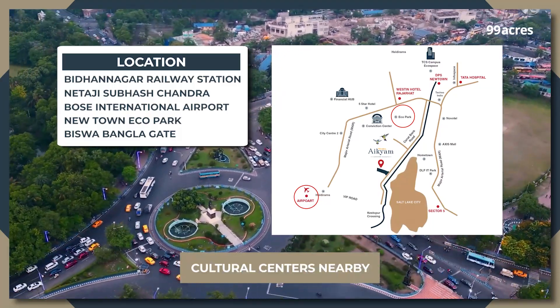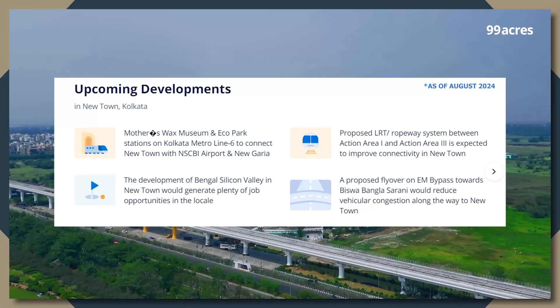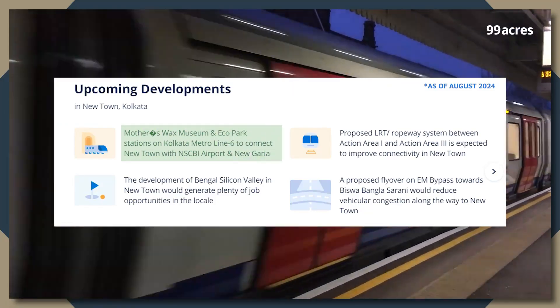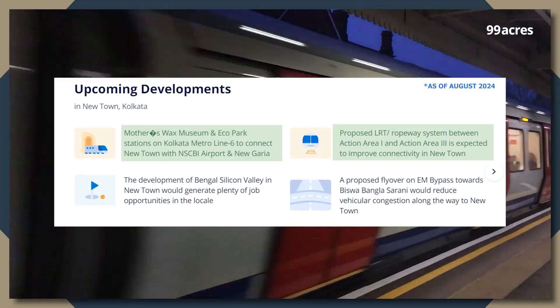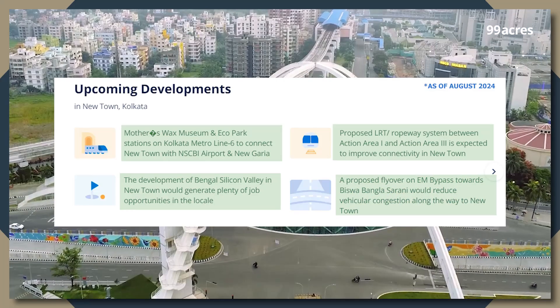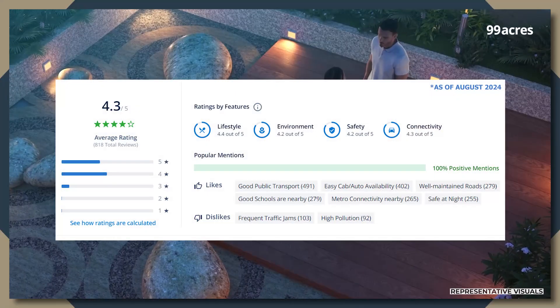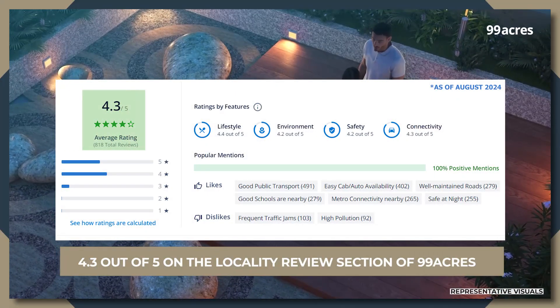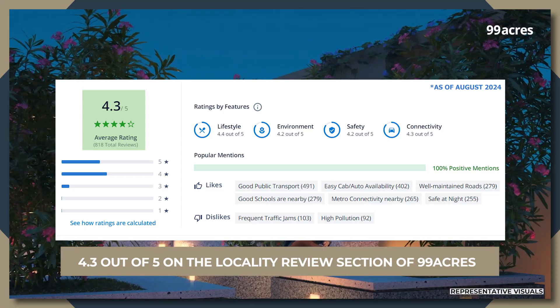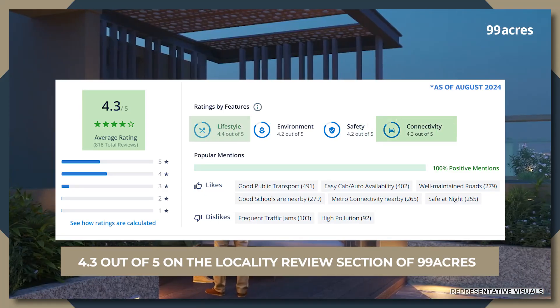Cultural centers add to the vibrancy of the area. The location stands to benefit from upcoming developments such as additional metro stations, a proposed rope-based system, development of Bengal's Silicon Valley and the proposed flyover on the EM bypass that will improve connectivity and commerce in the region. Residents have rated this locality 4.3 out of 5 on the Locality Review section of 99 acres, highlighting lifestyle and connectivity as its popular features.